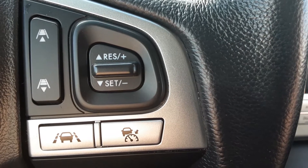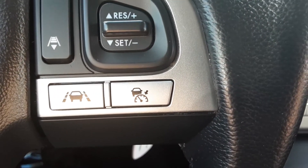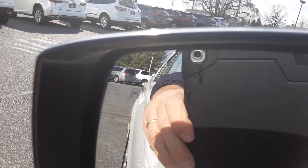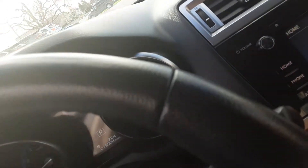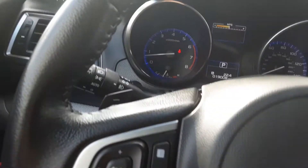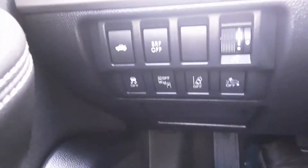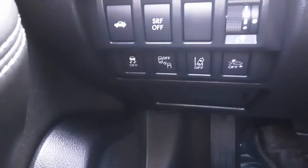With adaptive cruise you can set it to not get any closer than a certain distance to the car in front of you — it'll maintain that distance, and if they're going slower than you, you'll slow down. It helps you from creeping up on someone without realizing it. This Legacy also has blind spot monitor — you can see in the heated mirrors those little car icons, which will light up if somebody is in your blind spot on either side.